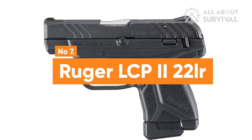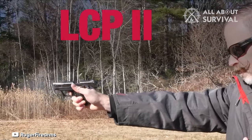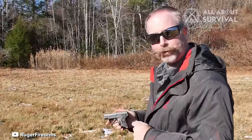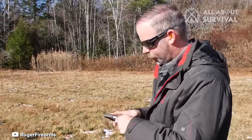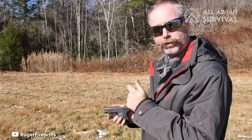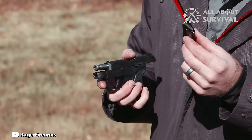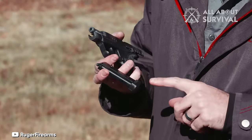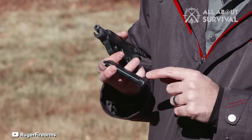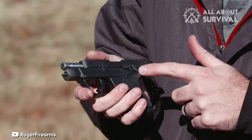Number 7: Ruger LCP-2 .22 LR. The Ruger LCP-2, chambered in .22 long rifle, is a standout choice in our selection of top firearms. Its compact size makes it ideal for concealed or pocket carry, and it even includes a pocket holster in the package. The remarkable aspect of this handgun is its capacity and discreteness. Despite holding 10 rounds in the magazine and one in the chamber, it remains unobtrusive when carried. This model boasts a commendable safety feature on the side,